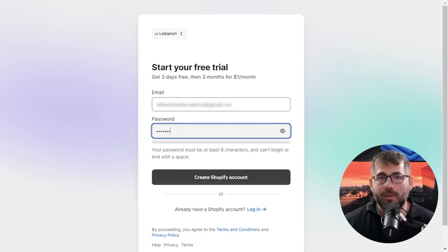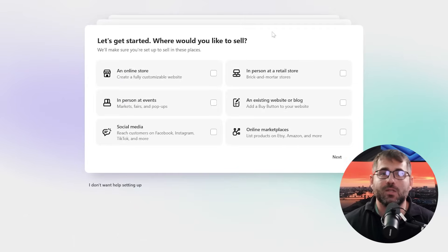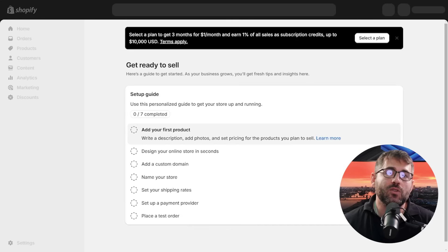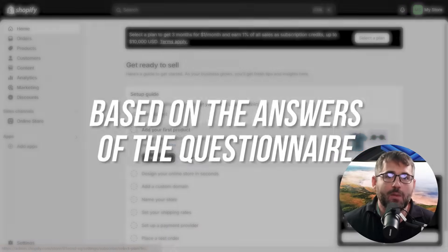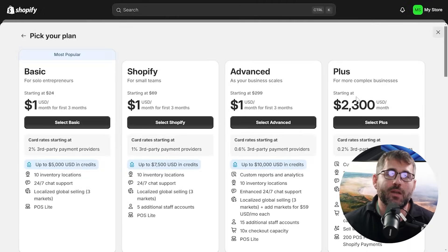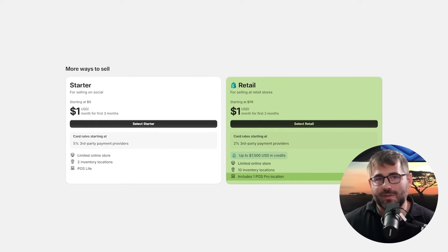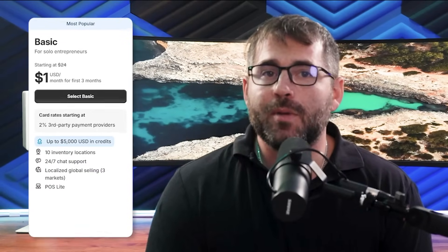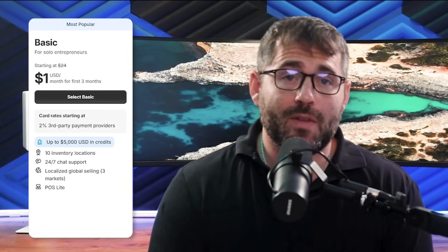I've already entered my email and made a password, and now I'm going to click on 'Create Shopify Account.' After that, it'll start generating an account and then you'll see the Shopify dashboard. You can click on 'Select a Plan,' and based on your questionnaire answers, Shopify will suggest a plan to fit your specific needs. For direct sales, the retail plan might work best since it incorporates a physical point-of-sale option. But if you're starting a new store specifically for e-commerce, I suggest the basic plan, which covers all the essentials for assembling and expanding your online store.